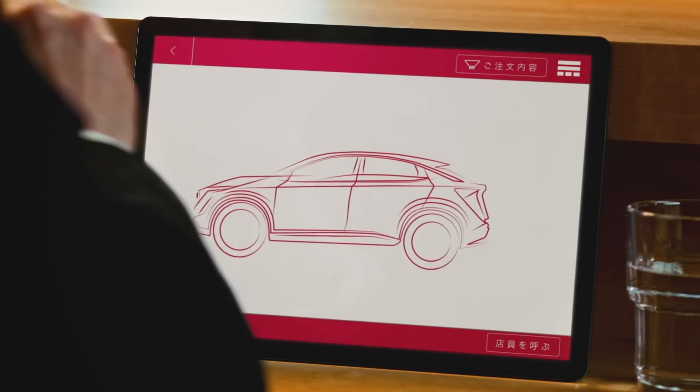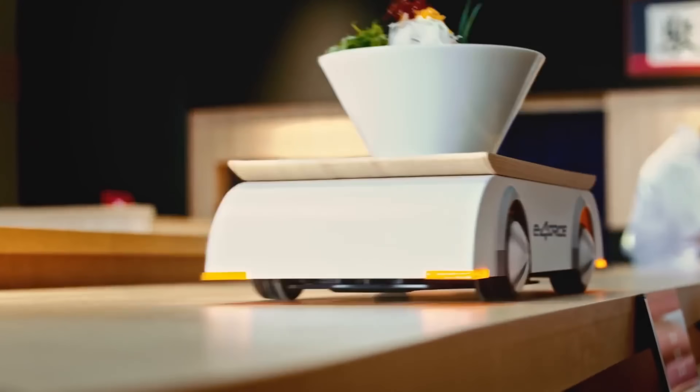This clever setup brilliantly showcases the real-world benefits of E-Force technology, offering smoother, more stable rides for drivers and passengers, especially on slippery or uneven roads.